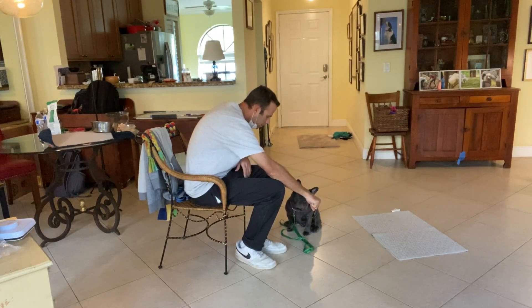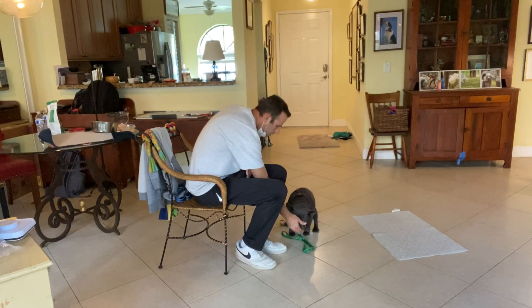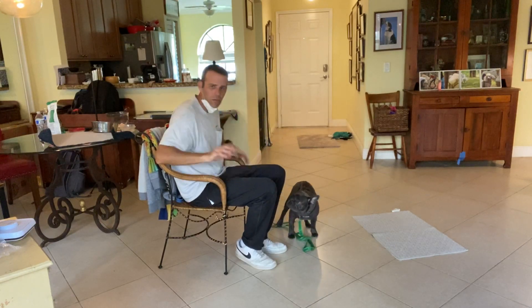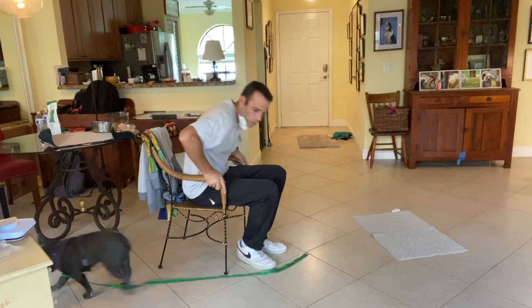One more time. Otis, leave it. Yes, yes — very good, buddy. Now that's the first part. There are a couple more parts that we'll keep working on.